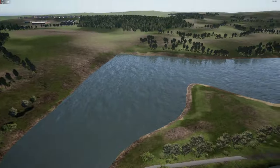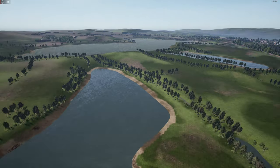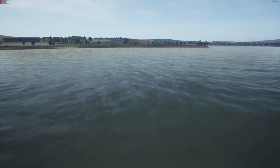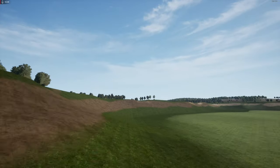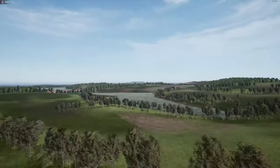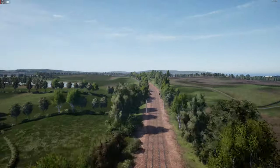Looks like this is an overflow. There's quite a lot of lakes here. This is quite a deep lake. Then we have another lake here.